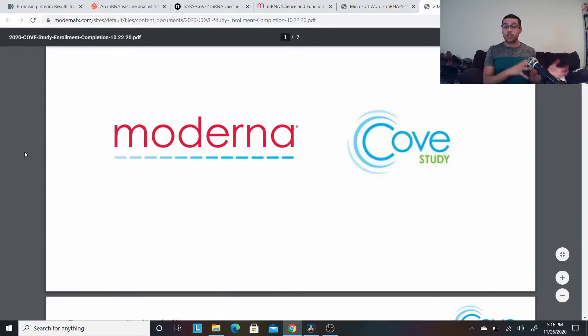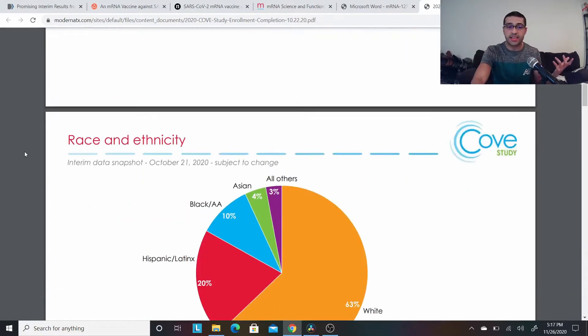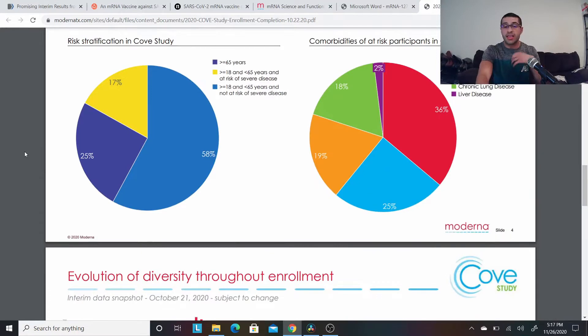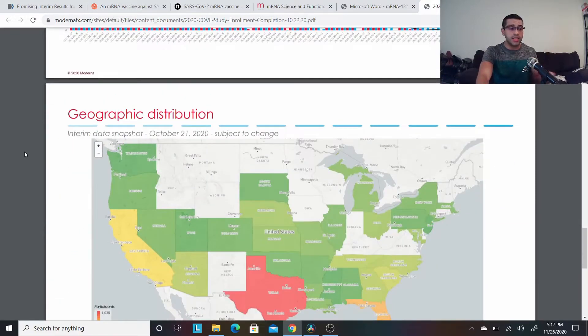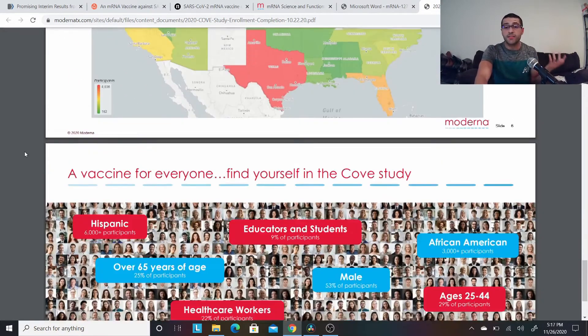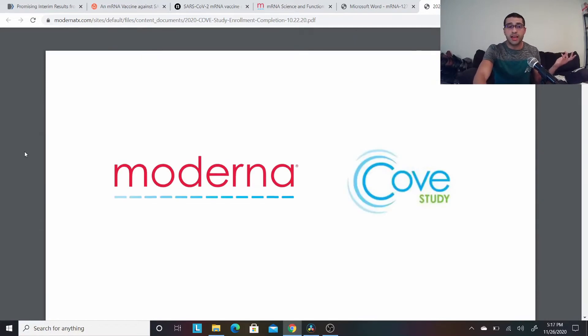The last link is the Moderna COVE study PDF. It talks about who was in the study — their race, ethnicity, age, and gender — the risk factors for severe COVID-19 disease in that population, the evolution and diversity throughout enrollment, and the geographic distribution of participants. It's a very diverse study, and I'll talk about that later. These are the links, and I hope you take the time to read through them and feel informed and empowered. Without further ado, I'm going to go into my key takeaways.